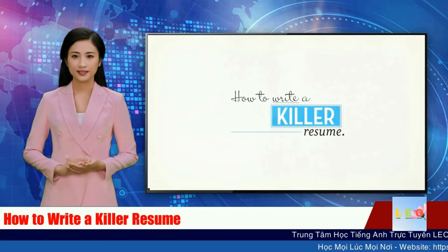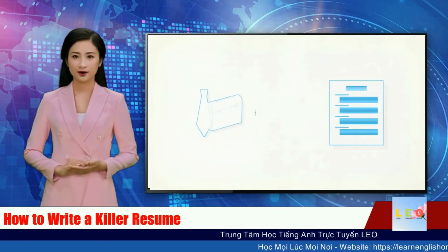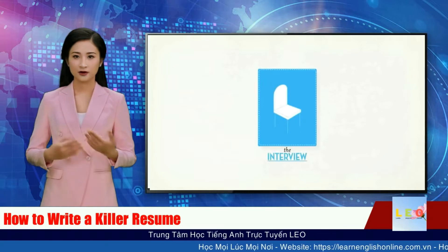A resume is your brag sheet, a document that summarizes your job experience and education. The ultimate goal? To get you the interview. Your resume should sizzle, not snore.